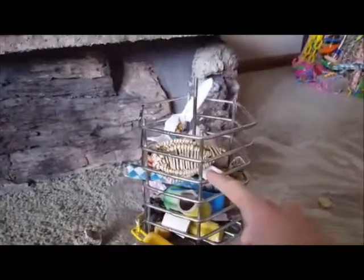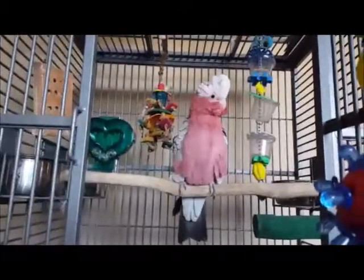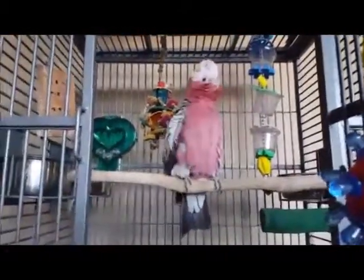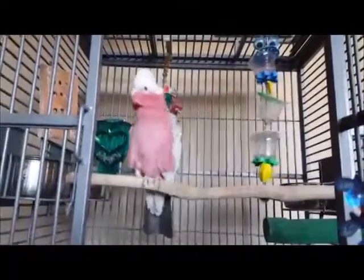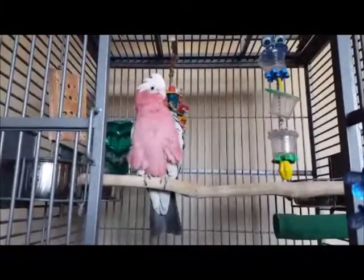I've been using this for a few months and I'm very lucky — she is super adventurous with her toys. I can put it on the outside of her cage, pretend to play with it for a couple seconds, and she usually accepts it right away. If that doesn't work, you might have to keep it on the outside of the cage for a while first.